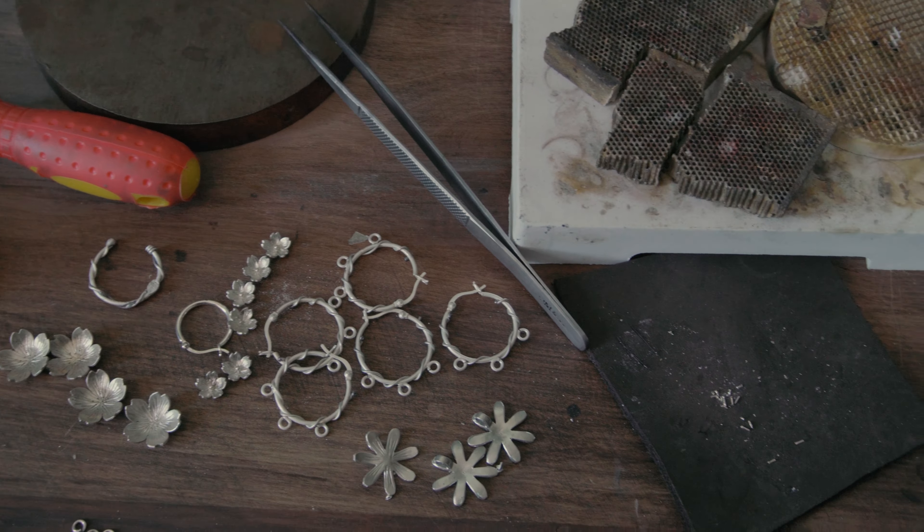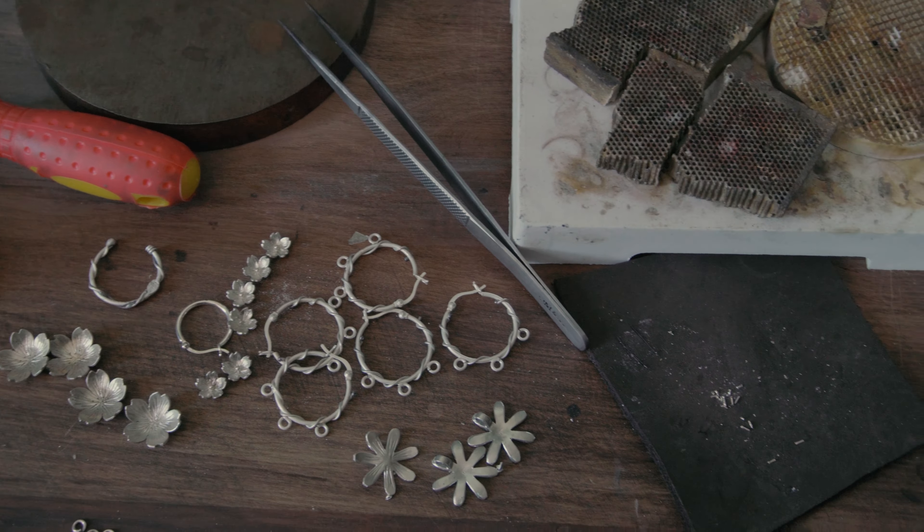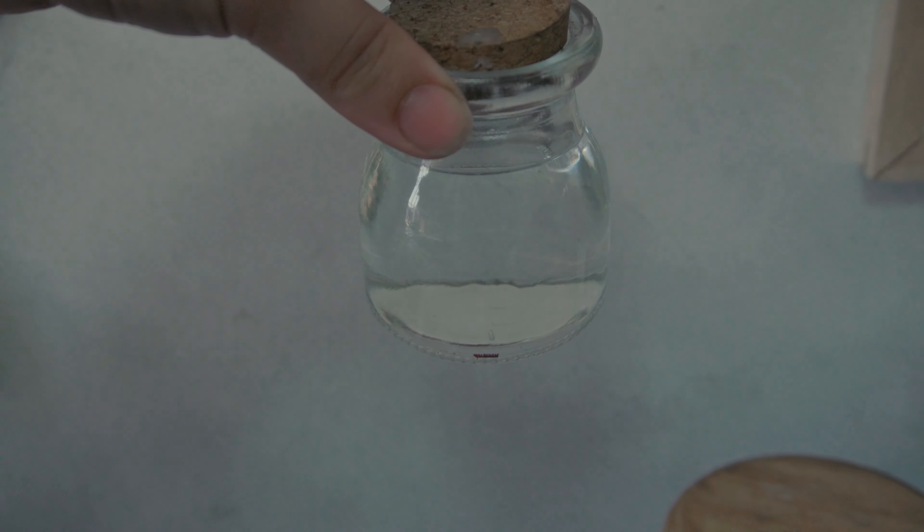I have some scrap metal I was going to melt, but I ran out of gas so I just left it there. Also, one of my glass jars where I have my pickling solution got tipped and leaked overnight, so out of desperation to keep working, I cleaned and prepared more solution in this temporary little bottle.